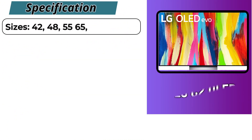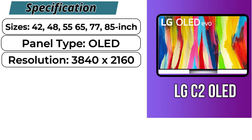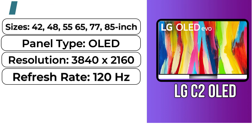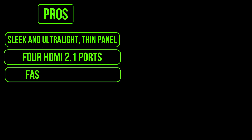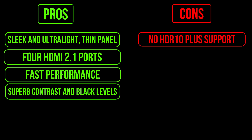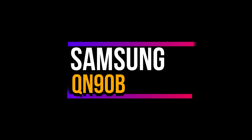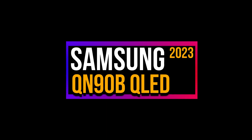Specifications: it comes in six sizes from 42 to 85 inches and features an OLED panel type with a resolution of 3840x2160 and a refresh rate of 120Hz. Pros: sleek and ultra-thin panel, four HDMI 2.1 ports, fast performance, superb contrast and black levels. Cons: no HDR10 Plus support, and not as bright as other top-tier TVs.